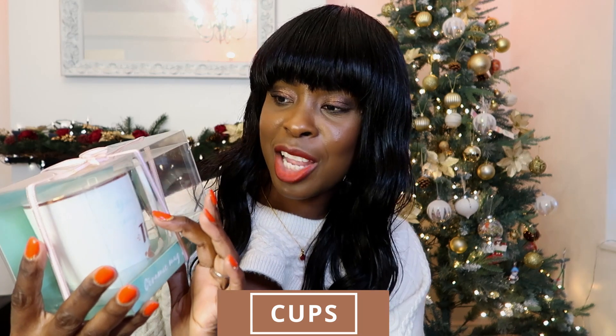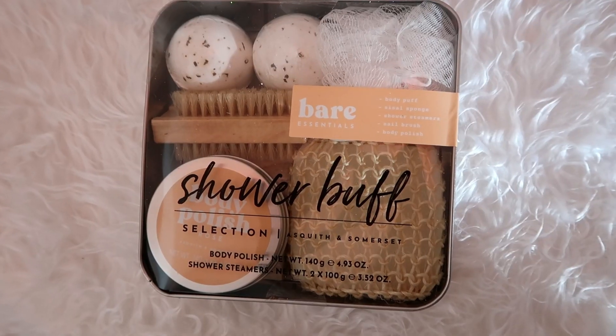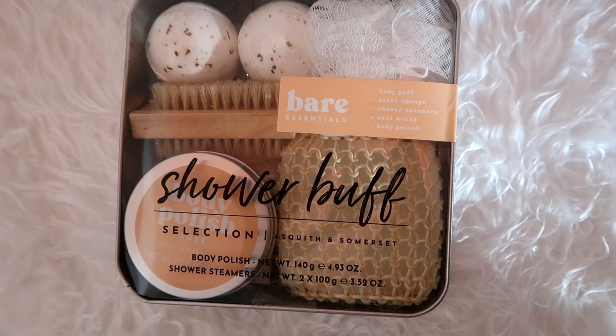I think cups are always a good gift. This one has 'You're just my cup of tea' written on it — every time that person makes a cup of tea it will remind them of who gave them the present. It's a really sweet gift. Beauty sets are also great for making someone feel like they're having a spa at home. This one I got from TK Maxx — it comes with a body puff, a sponge nail brush, and a body polish that makes you feel amazing after using it.